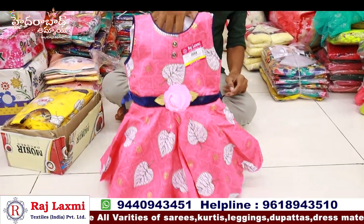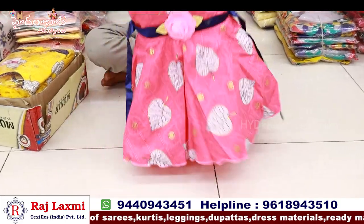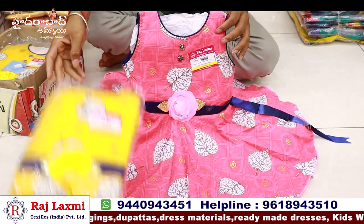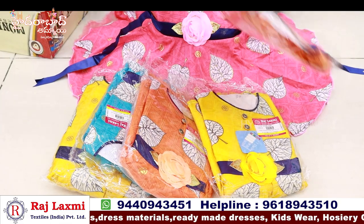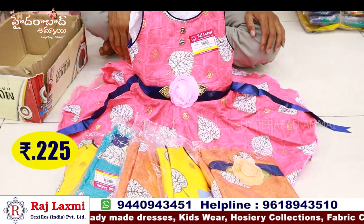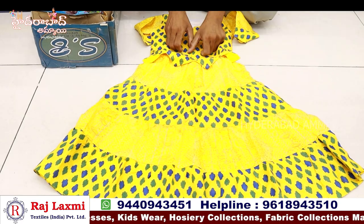We have pure rion fabric, short length frock with digital print in size 20-30. Fancy umbrella and fancy frock style with colour match. We have a 3-piece combo set and a 6-piece combo set. We have a fancy colour set, 3-piece combo, and a long length frock.